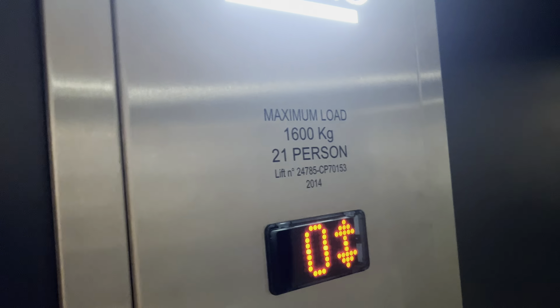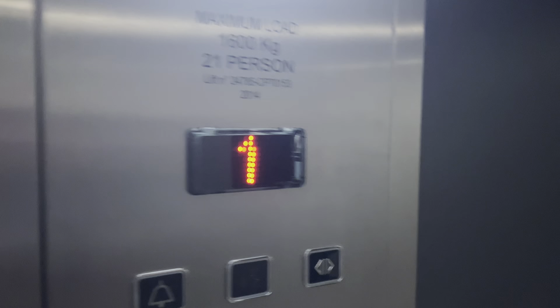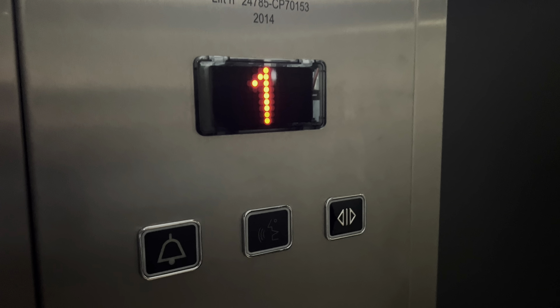Look at the floor indicator - there's the Technolift logo with the light. It's so dark in this lift. Floor directory. Let's go down to zero and we'll take one ride. There are two buttons here - please floor.